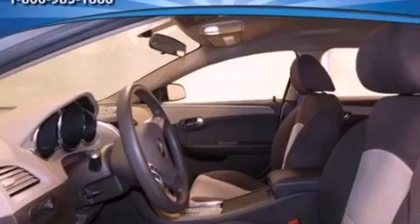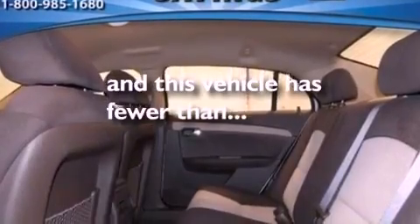Also included are a security system, OnStar, privacy glass, and this vehicle has fewer than 69,000 miles on the odometer.